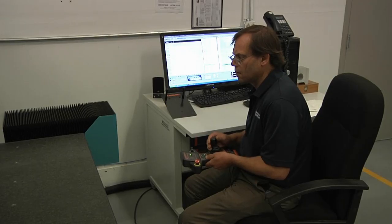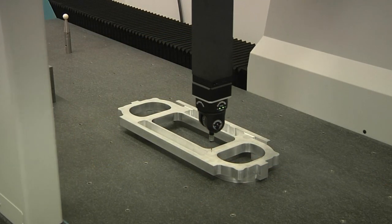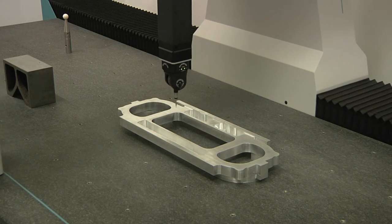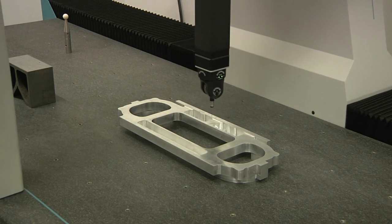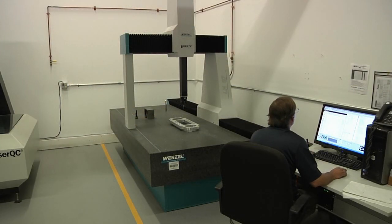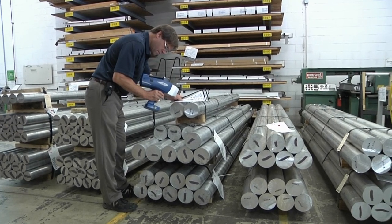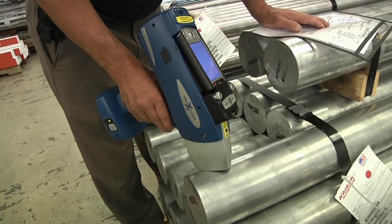Another tool we utilize is a CMM. For items requiring more stringent tolerances, we have two CMMs that can handle either low-volume parts or a programmable CMM that can handle high-volume production parts. All of our measurement equipment is traceable to ISO 17025. The industries we serve can be reassured that when they order material to a certain specification, we will provide that material. Utilizing our XRF analyzer on all incoming materials serves as verification that the material did not get mixed up prior to its arrival at our facility.